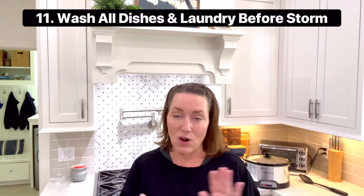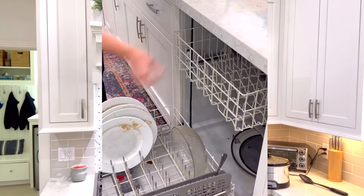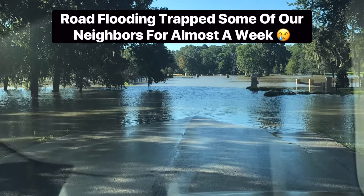Number eleven might be a little strange, but I like to do all of the dishes and all of the laundry before the storm hits. You don't know if you're going to be out of power for three or four days, so you want all your clothes available and all your dishes clean before the storm hits so you don't run out right away. And last but not least — even though I said to wash your dishes — try not to use dishes. Having disposable plates, disposable silverware, and disposable cups makes life easier when you don't have power and have very limited water for washing dishes. I know it's not ideal if you're trying to reduce trash, but when you're living without power for three or four days, having paper plates around is really, really helpful.